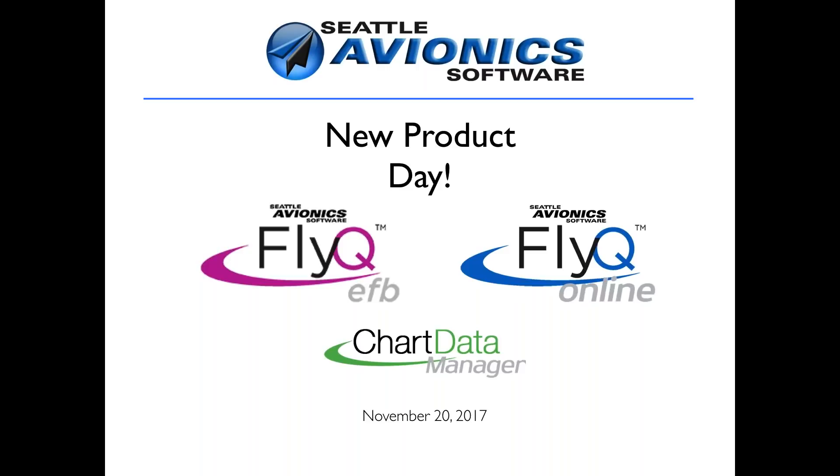What we're going to do today is talk briefly about all of our products and what we do, then spend a lot of time demonstrating a very exciting new product: FlyQ Online. FlyQ Online has been in beta tests for, frankly, longer than I care to mention, but we've been doing quite a bit of work on it in the last couple of months, and it's about right to see the light of day.